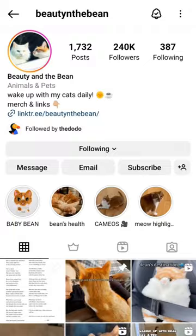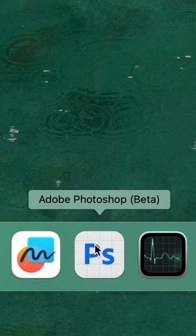This is Bean. He's ridiculously famous. So for International Cat Day, I'm going to use Photoshop to make him a very special edit. Let's get into it.